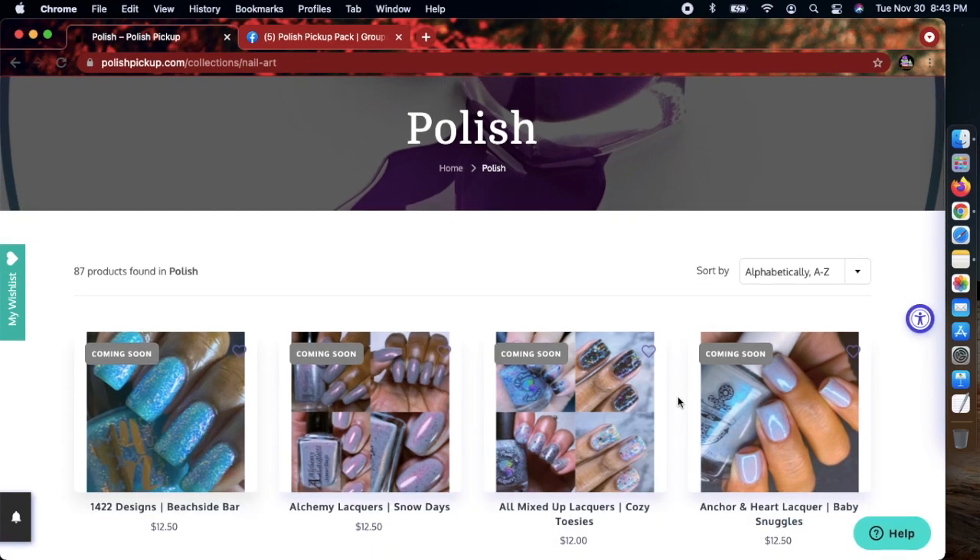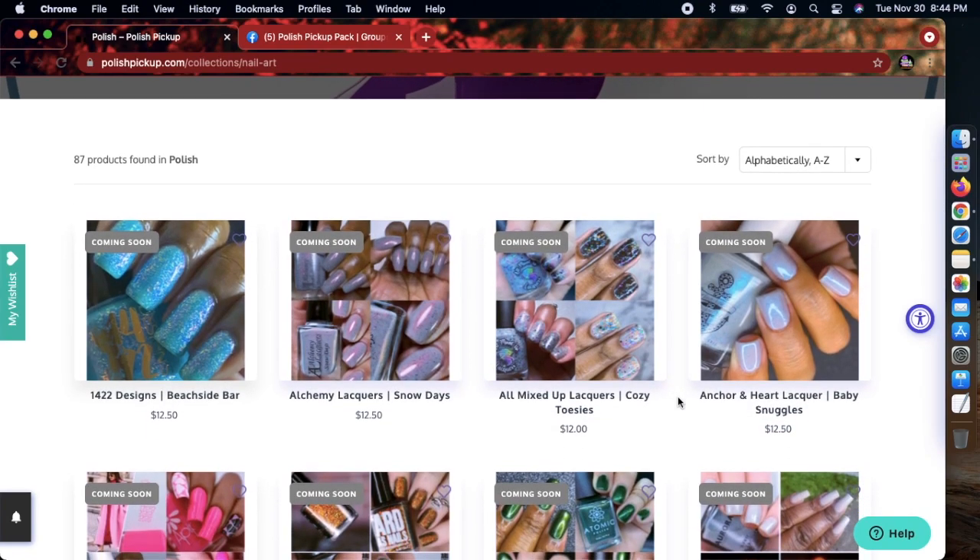They could also add more by the time I post this video. I'm gonna try to post it tomorrow, Wednesday — today is November 30th, a Tuesday. You can see it on my computer, but I'm gonna browse and see what there is.